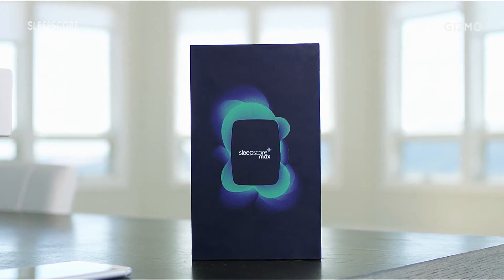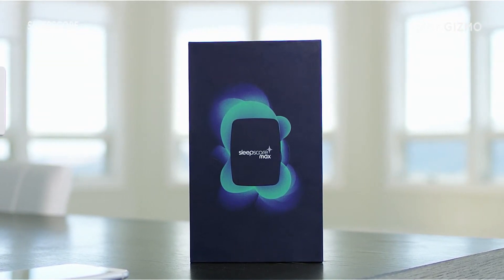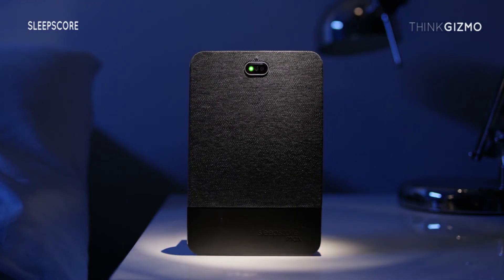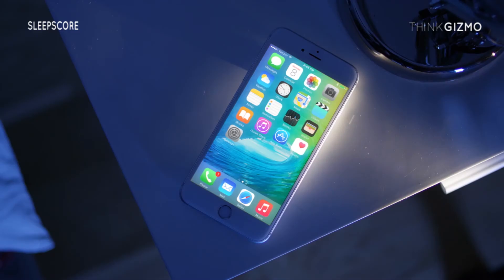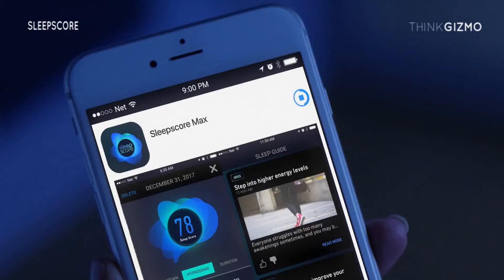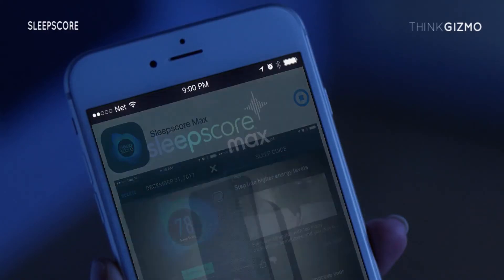SleepScore Labs has developed the world's most advanced sleep improvement system, and it's really easy to use. All you need is SleepScore Max and your smartphone. Plug in SleepScore Max and position it next to your bed. Download the app on your smartphone and you're ready to go.